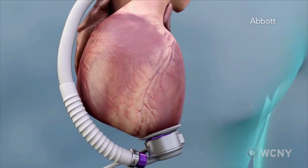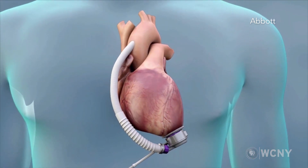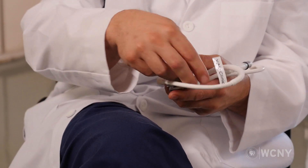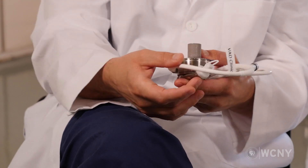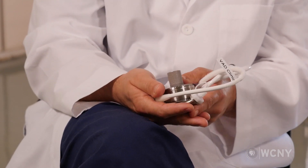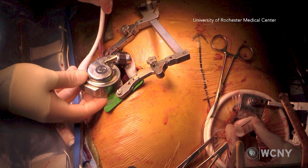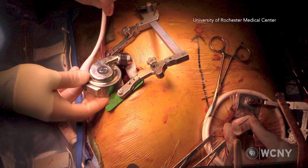This newest pump has the same implant position — the tip goes inside the apex or top of the heart, while the outflow graft exits and connects to the aorta. Today we can do it through two small incisions, compared to the very large surgery we used to require with the XVE.